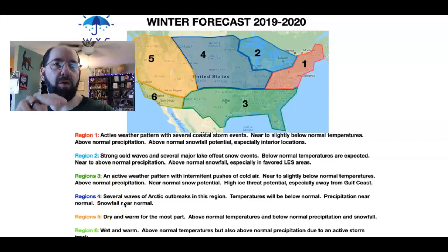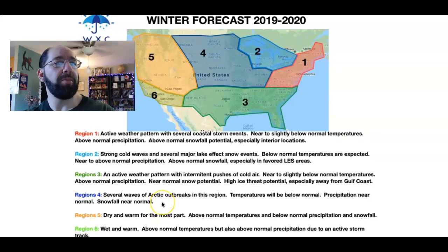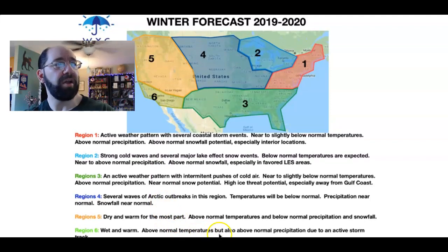Region four is where we're going to see the coldest air over the United States, with several waves of arctic outbreaks coming in from central Canada. Temperatures will be below normal, precipitation near normal, and snowfall near normal. Region five is where we're going to see ridging, around the Rockies and northern California up through the Pacific Northwest. I'm really concerned about fires again for central and northern California. Southern California should watch out for mudslides, because the active subtropical jet stream will at times allow storms to move into the southwest and southern California, supporting some very heavy rainfall events — so wet and warm with above normal temperatures and precipitation.